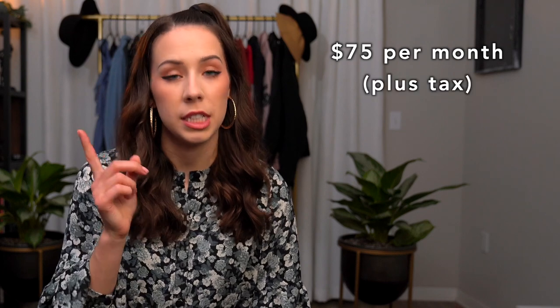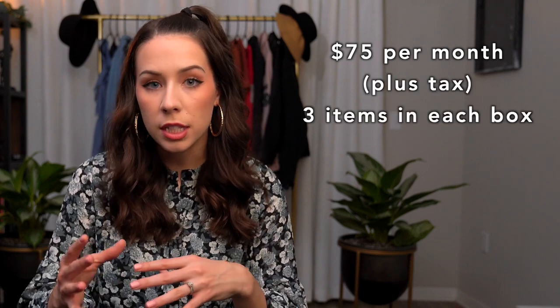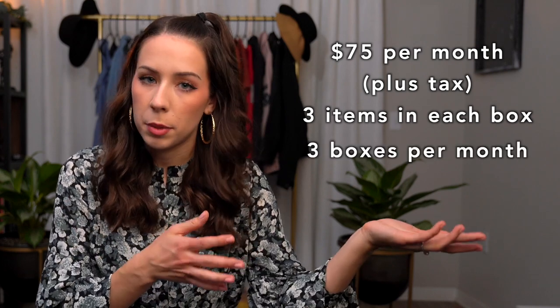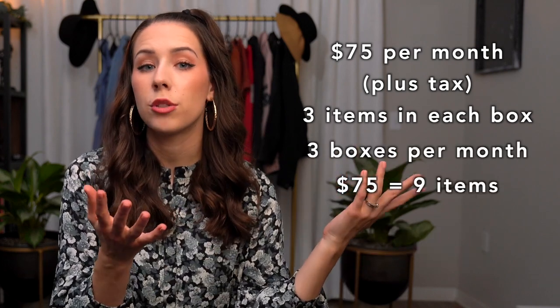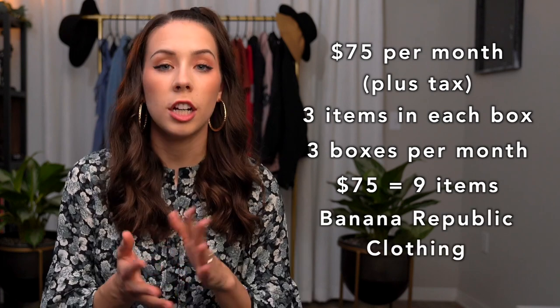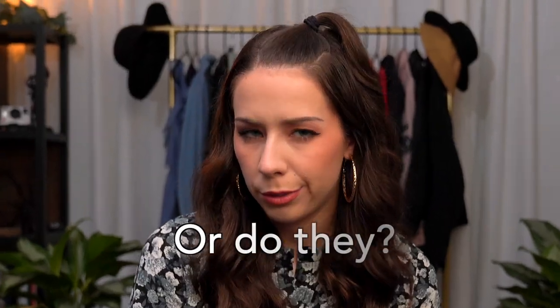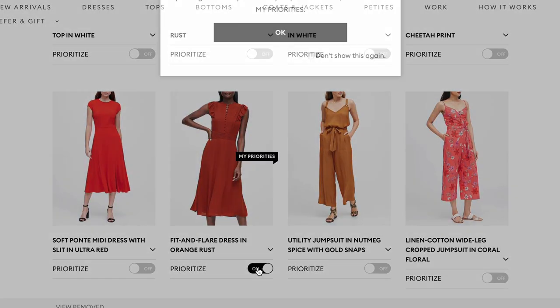Here's a simple explanation of how it works: this subscription is $75 a month plus tax, and members get three items in each box. According to their website, you'll typically receive up to three boxes per month — so that's about nine pieces of clothing to try for $75. Style Passport lets you choose from hundreds of items from Banana Republic — or do they? More on that later.